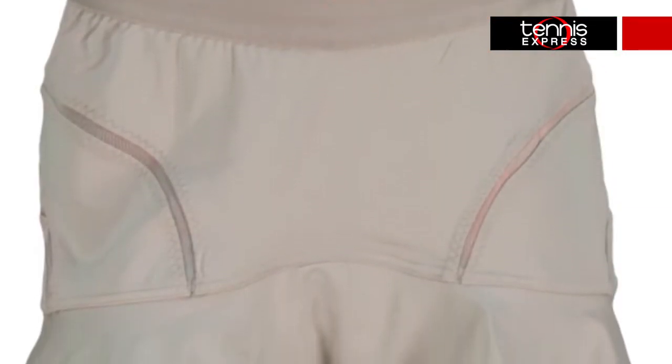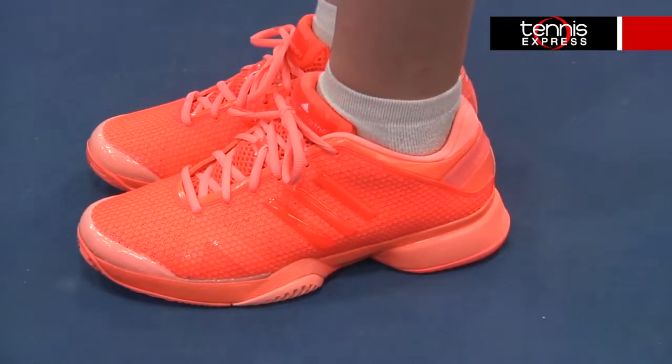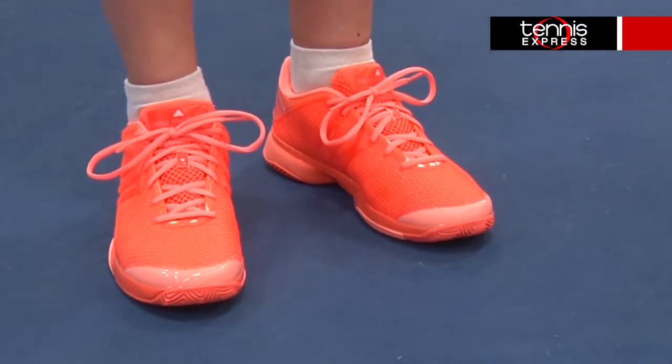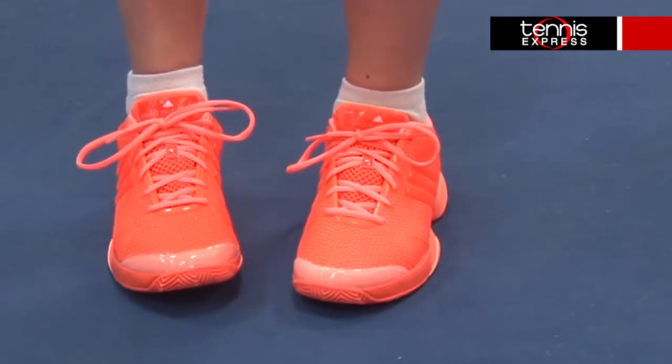All the Stella ladies will be sporting the Stella Barricade shoe. Underneath this ultra-orange colored shoe is all kinds of great technology. The Stella Barricade is equipped with all the features of the men's Barricade line of shoes, making them fashionable and beyond functional. The band of power across the foot offers stability and comfort, while the molded EVA sole provides support.